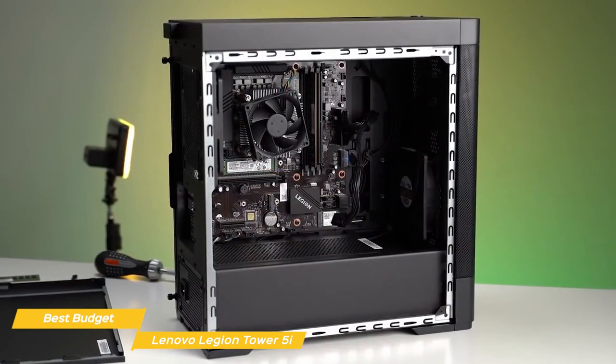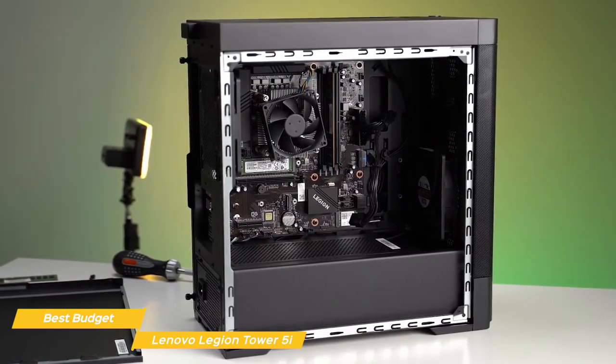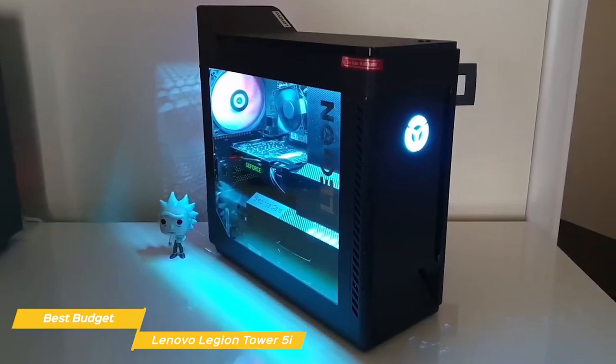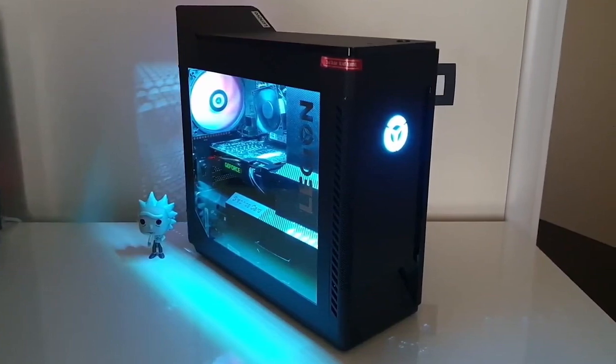Overall, the Lenovo Legion Tower 5i is a solid gaming PC that's well-designed and packed with top-of-the-line hardware. It's got great performance and the cooling system is top-notch. Whether you're a gamer or a creative professional, the Legion Tower 5i is a great choice.